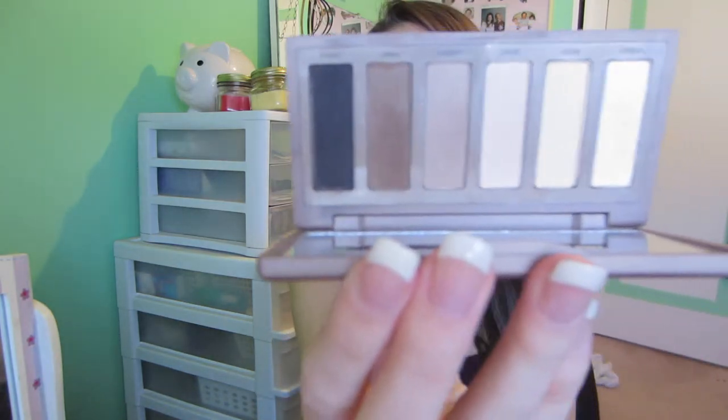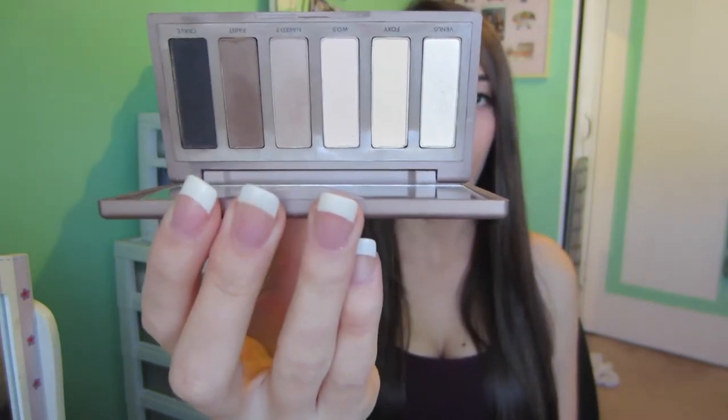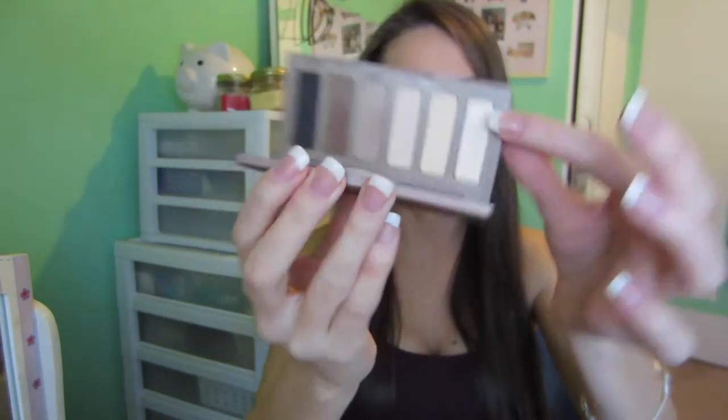My favorite eyeshadow palette this year is the Urban Decay Naked Basics. Just a warning — it's probably the hardest thing to open. Here are the six colors: all of them are matte except for one. They're not too powdery, they blend really well, and I definitely prefer mattes over shimmery colors.